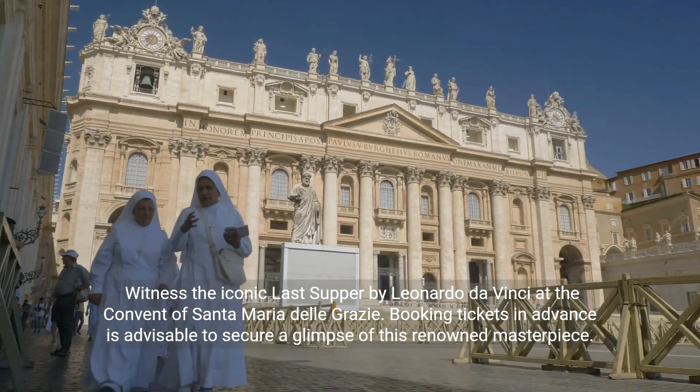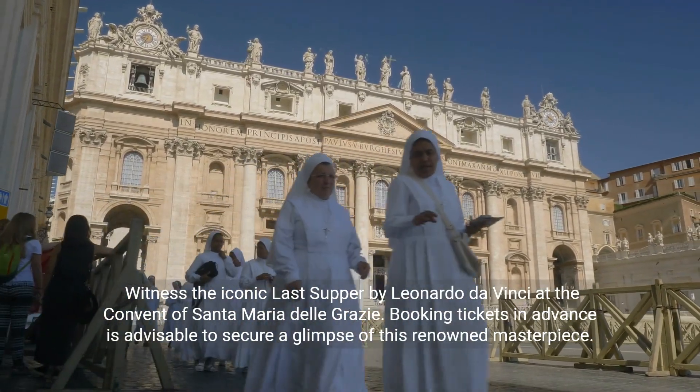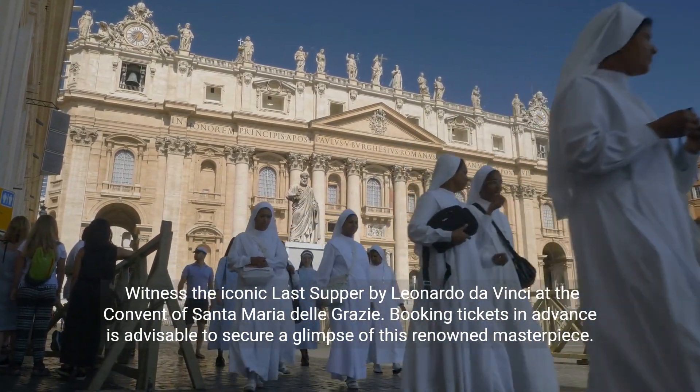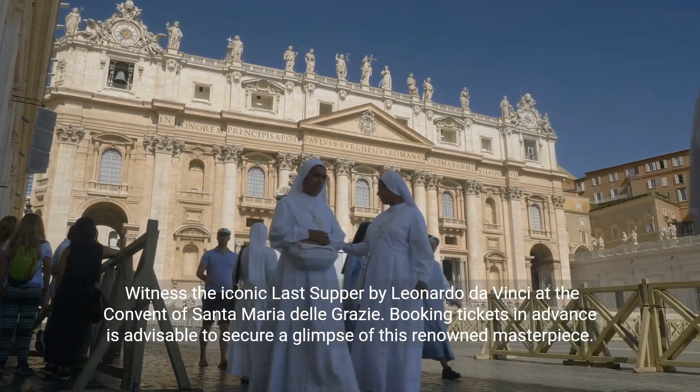Witness the iconic Last Supper by Leonardo da Vinci at the convent of Santa Maria delle Grazie. Booking tickets in advance is advisable to secure a glimpse of this renowned masterpiece.